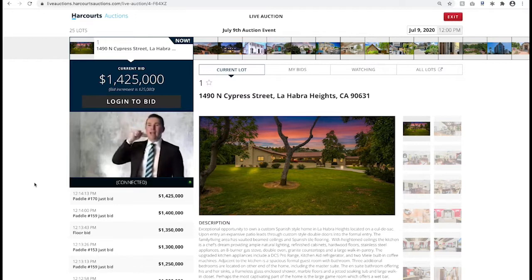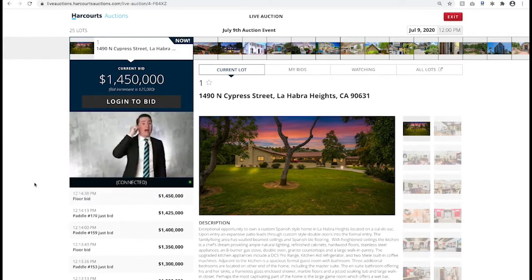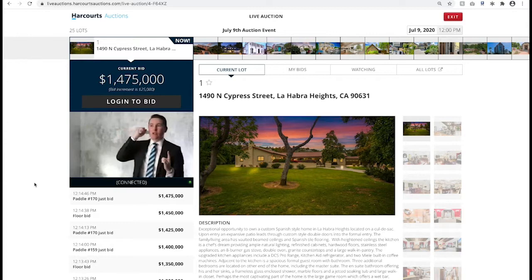Ladies and gentlemen, if I get to the end of the third and final call with no further bids, we make a decision on behalf of the sellers. At $1,400,000, back with the starter on the phone. $1,450,000 the call. On the phone now — $1,475,000 it is! Back in front at $1,475,000 with the online bidder. First time I call it out at $1,475,000 a bid.